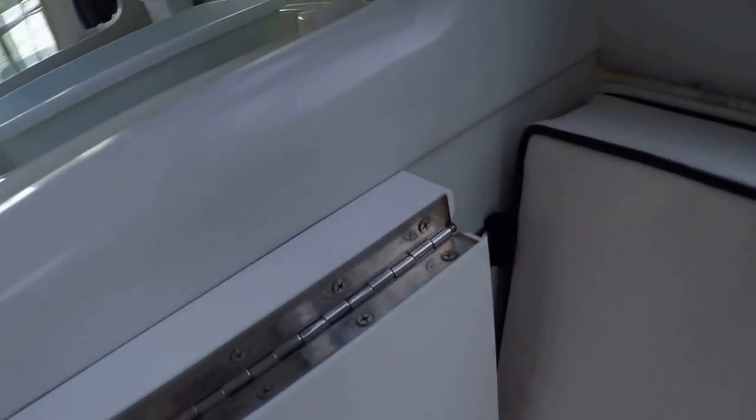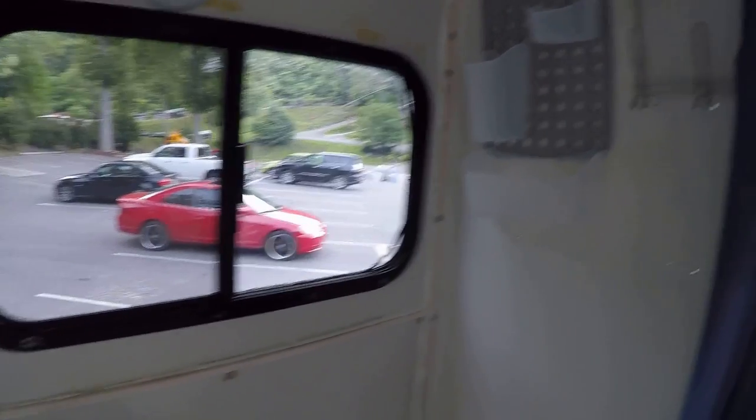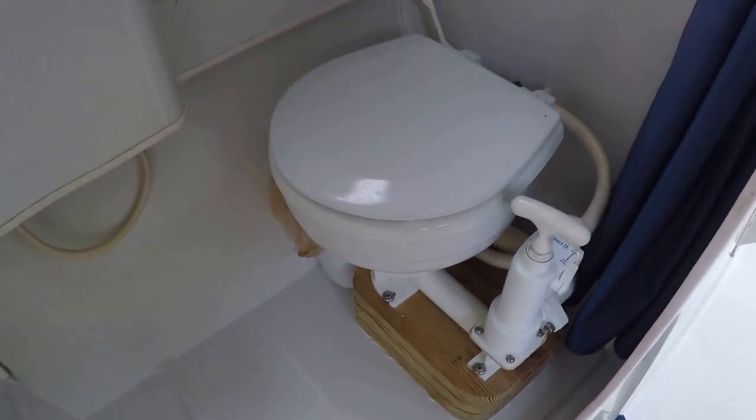I'll try to give you the full 360 tour. Got a sink here. There's a carbon monoxide detector, a 12-volt power outlet, and a smoke and fire alarm overhead. Got storage underneath the sink, onboard battery charger, another 12-volt power outlet, and a built-in shelf with a wire basket for storage. There's the head compartment for the shower — the faucet raises up to be used as a shower. That's a manual head.